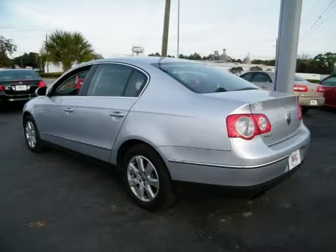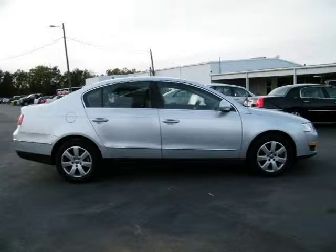This 2008 Volkswagen Passat Sedan four-door car is located in Baymanet, AL and has 36,983 miles on it. This four-door car has a beautiful arctic blue-silver exterior paint color, which is complemented by a black interior color.